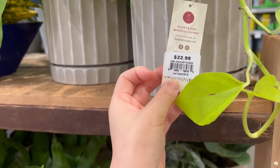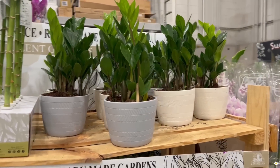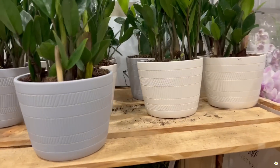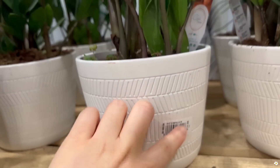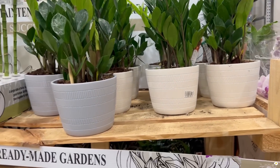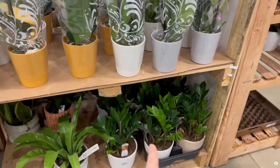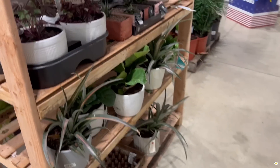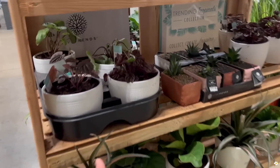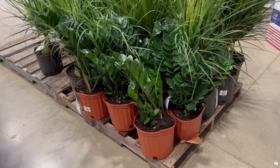This one is $23. On this side they have some ZZ plants — I love the pots, they look so cute. $15 for ZZ plants including a pot, I think that's a very good price. There are more plants down here, more ZZ plants, though these plants look a little bit sad. And they got more large-size ZZ plants for $30.